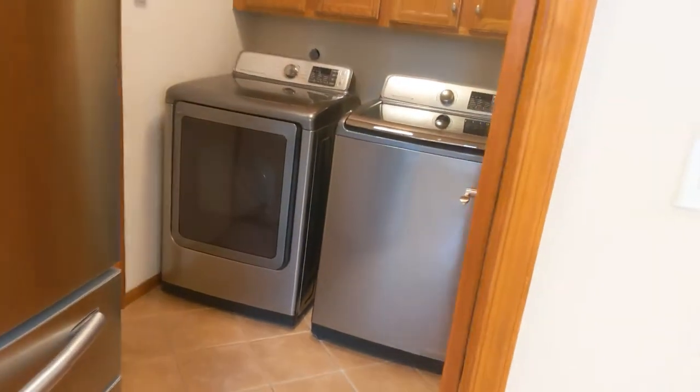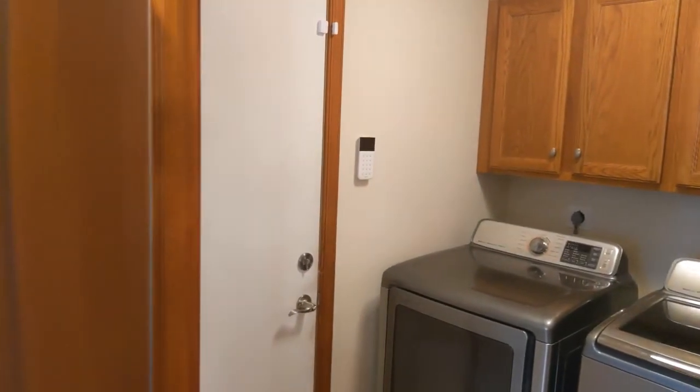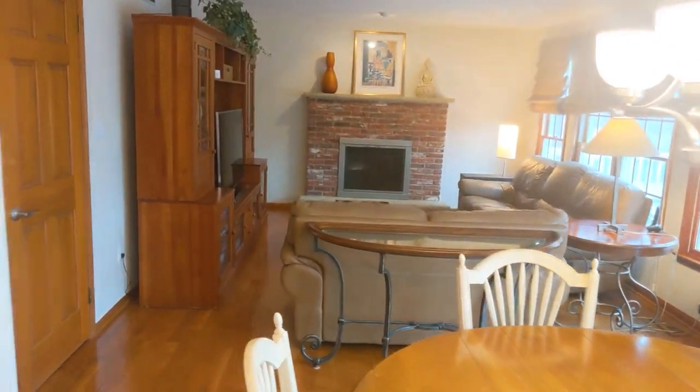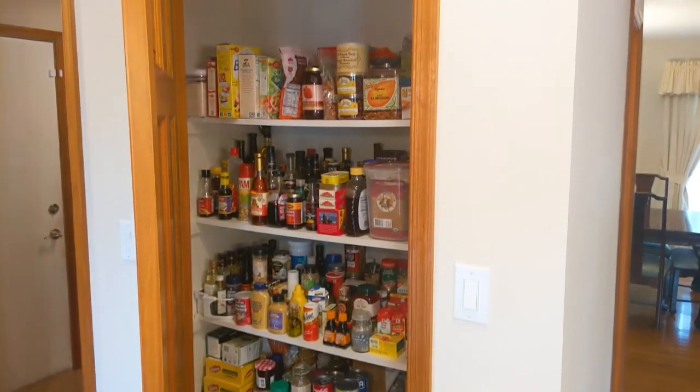Laundry room off the kitchen with storage. And that is a door to the two car garage, and that has a door to the entrance to the back yard. I want to show you guys the pantry — this is a large storage pantry, beautifully organized.